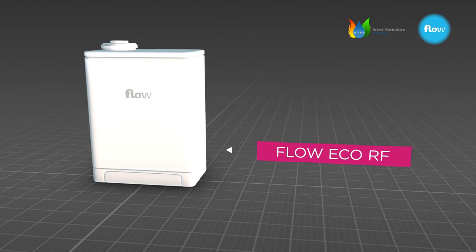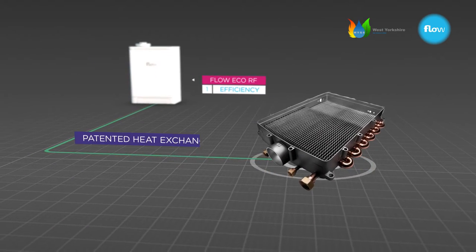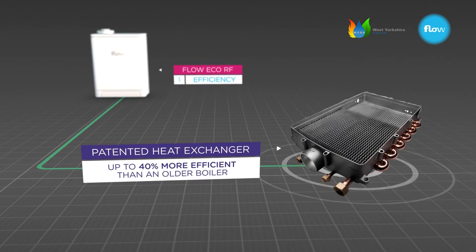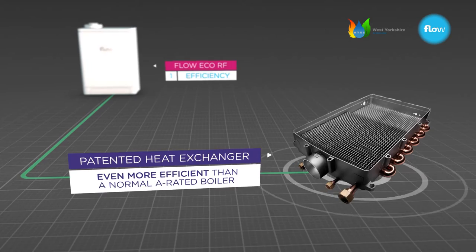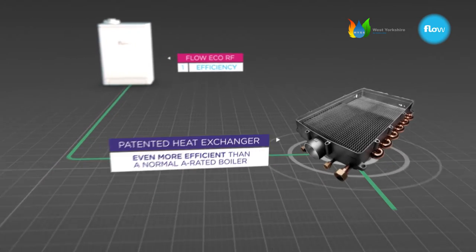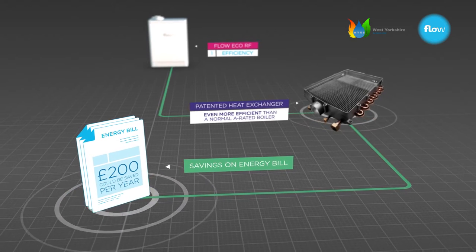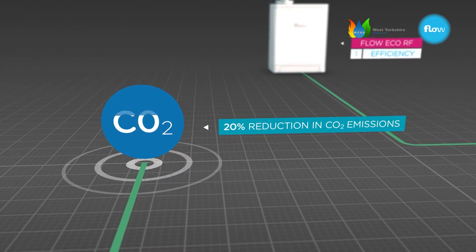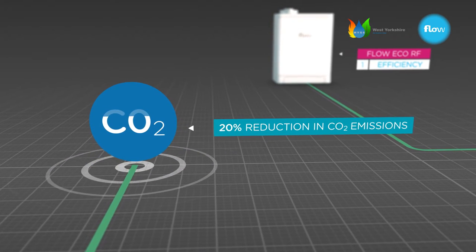Firstly, unlike some boilers, it's fantastically efficient. Due to its patented 2-in-1 aluminium heat exchanger technology, it's up to 40% more efficient than an older boiler. It's even more efficient than a normal A-rated boiler, so it could save you over £200 a year on your energy bills. And it can reduce your carbon emissions by up to 20%, helping you be greener too. No other boiler delivers this level of efficiency.